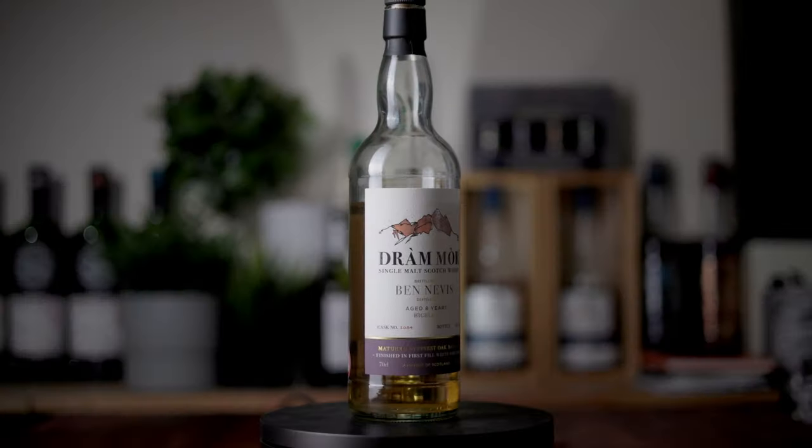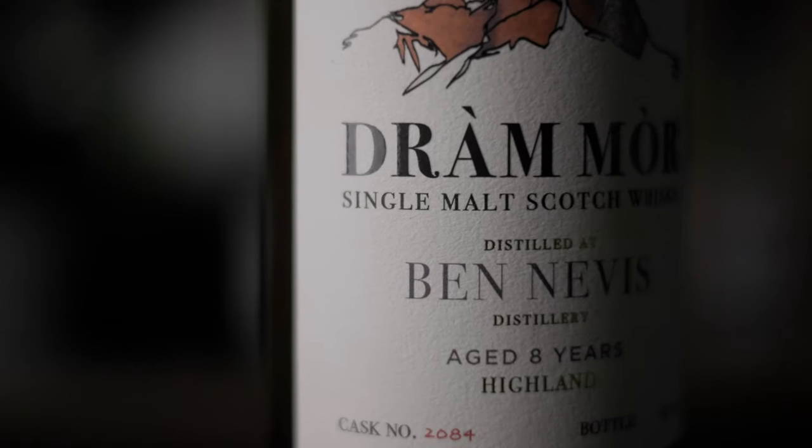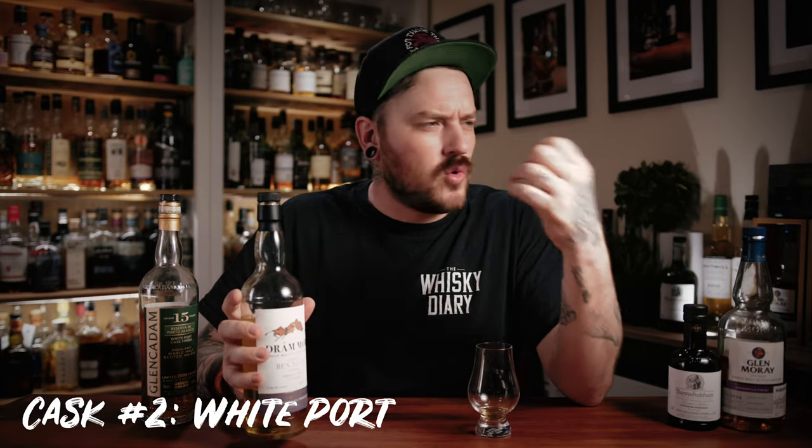Two fantastic examples of this are this particular independent bottling of a Ben Nevis — it's eight years old and it is finished in a first fill white Port pipe. This absolutely screams birthday cake. The nose on this is like drinking birthday cake — it's that vanilla, it's cakiness, it's buttercream. It is stunning. The Ben Nevis spirit — I've only got two bottles — has quite a heavy, oily, chewy spirit. And it works so well with that big heavy spirit and that light vanilla buttercream. It makes for a very, very rich dram.